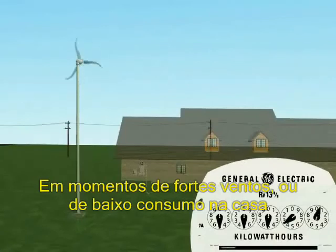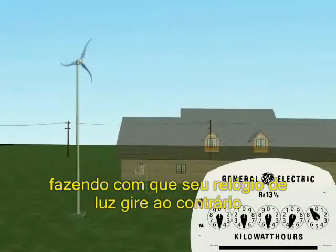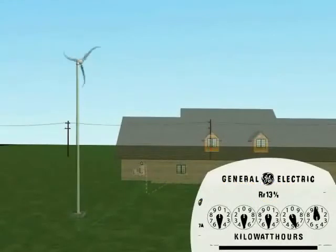Remarkably, during sustained high winds or when energy consumption drops, excess power flows back into the utility causing the electrical meter to spin backwards. This energy can then be used at a later date when there is no wind or, in some cases, received as a credit by the utility.